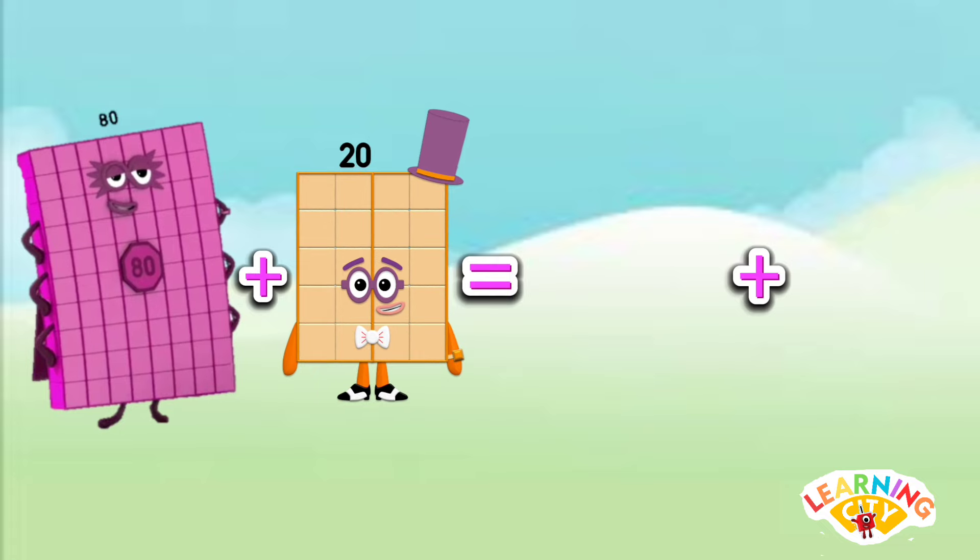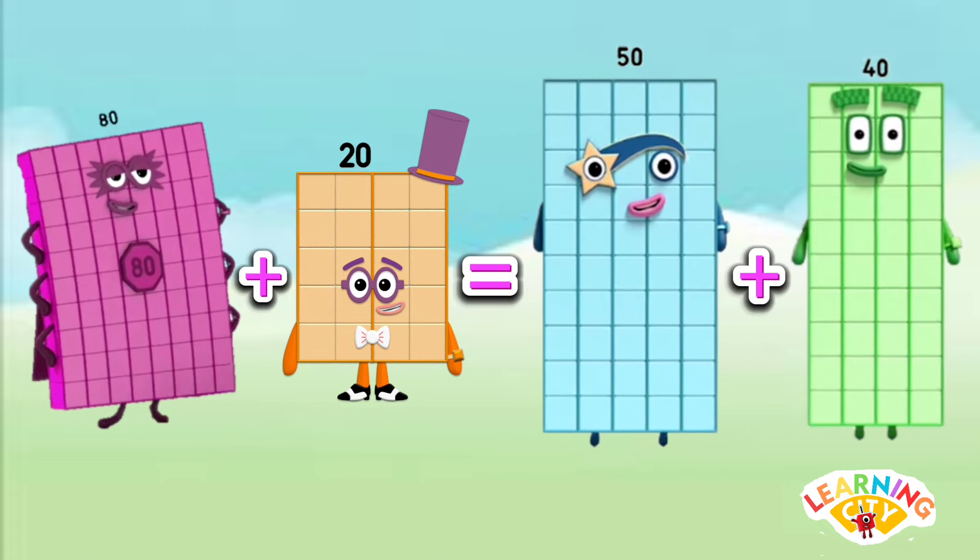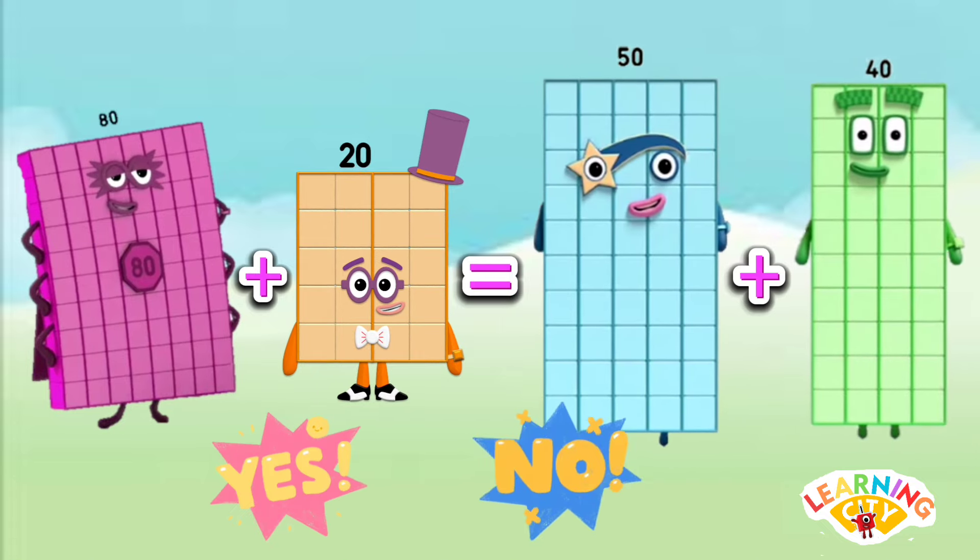Is 80 plus 20 equals to 50 plus 40? The answer is no — 80 plus 20 is not equals to 50 plus 40. 100 is not equals to 90.